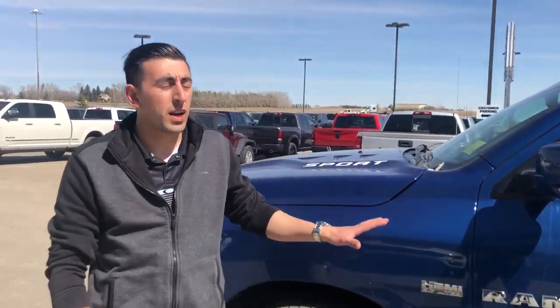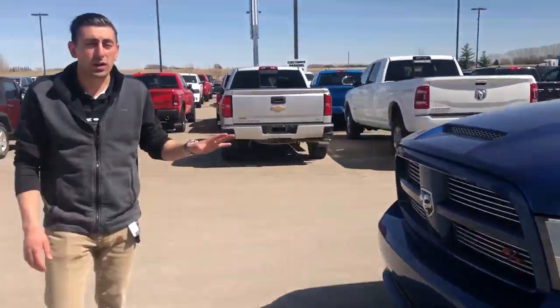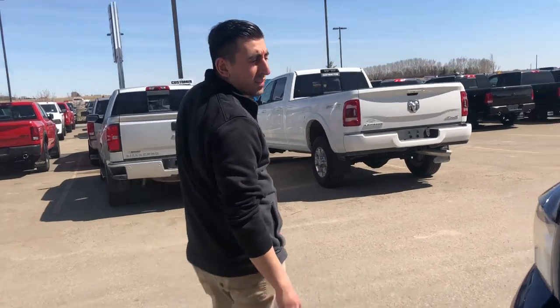Hi guys, Davin Smeow here, Mountain View Dodge in Olds, Alberta. What we've got here is the 2011 RAM 1500, 127,000 km.